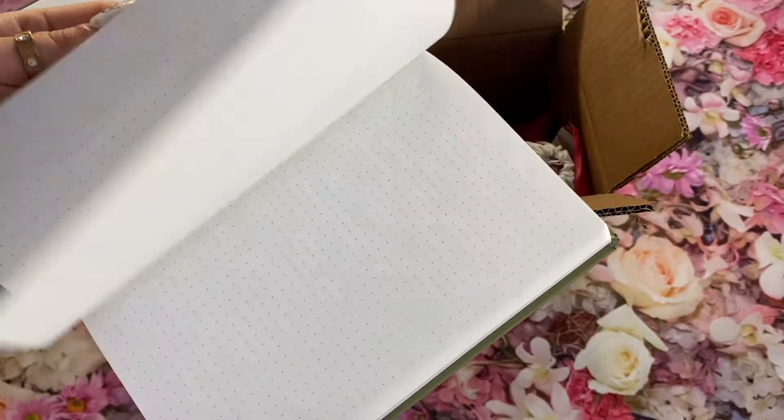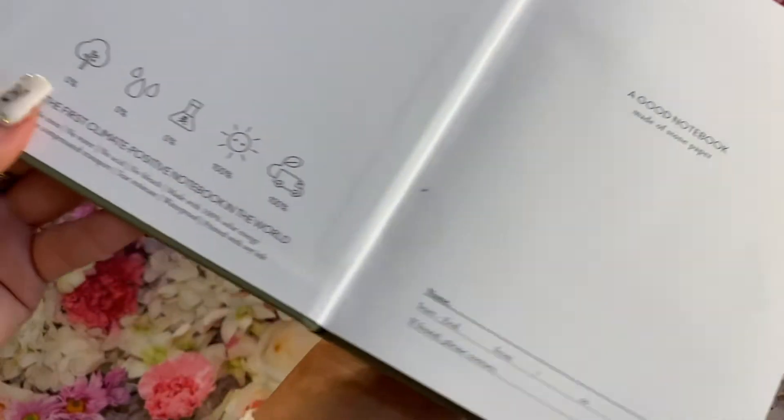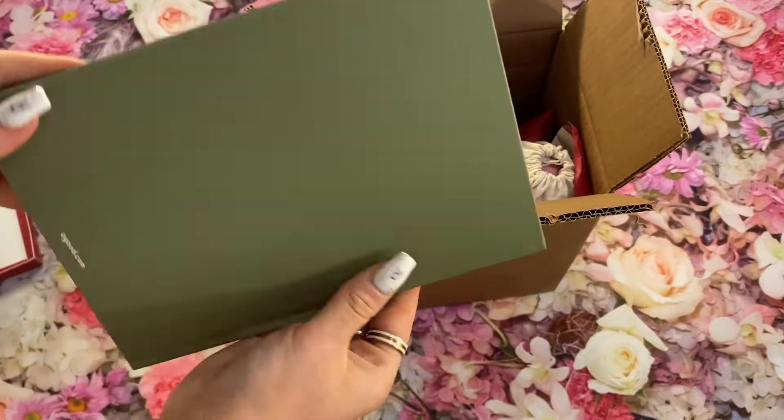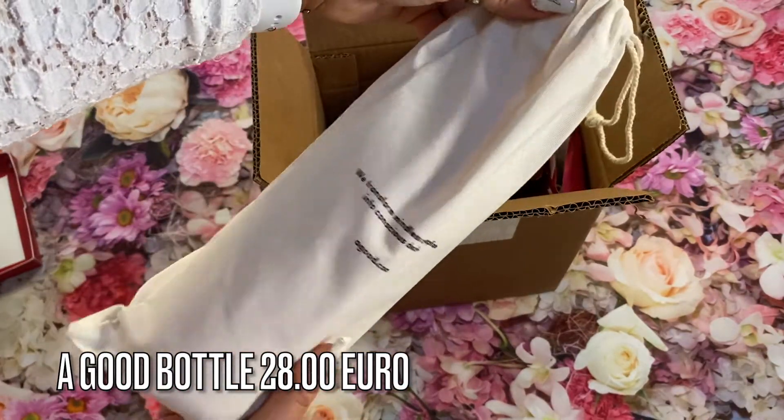There are 144 pages. The notebook comes in three different styles: blank, lined, and dotted. It comes in two different colours — pomegranate red and charcoal black.